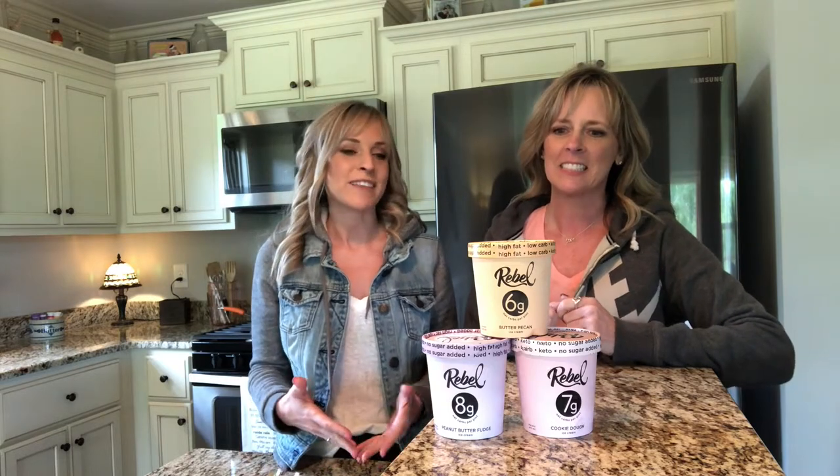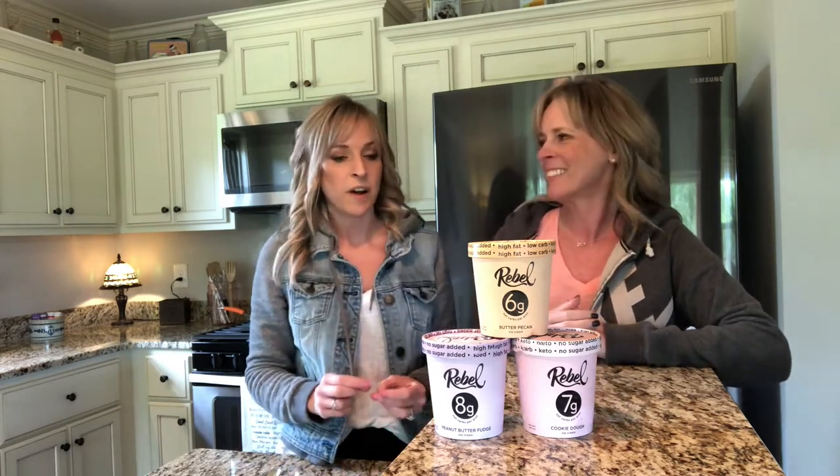So we're trying out Rebel. It's the newest thing — if you like Halo Top and you count calories, that one's really great. But if you're counting carbs, Rebel seems to be the new hot ice cream. It's high fat, low carb, keto, no sugar added. Low carb and keto and high fat are all written on the label.